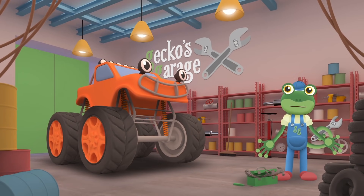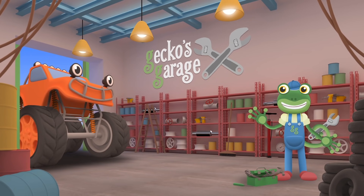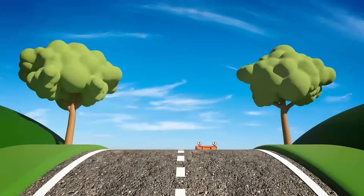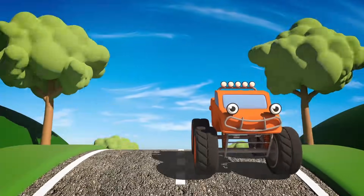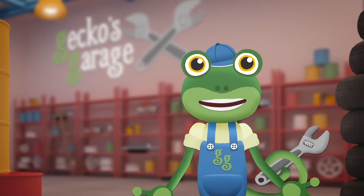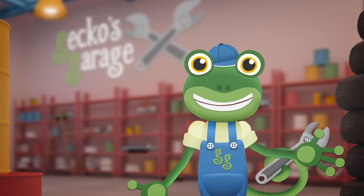Now your new tyre is fitted you're as good as new! Bye-bye Max! Max looks happy again and now he can go back to the racetrack and finish his monster truck show! Thanks for helping me out today at Gecko's Garage! Join me next time when we help another vehicle in need! Bye!